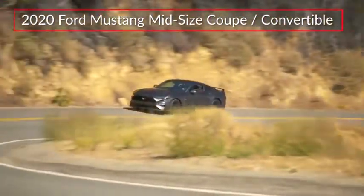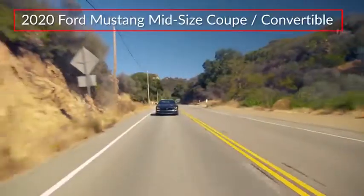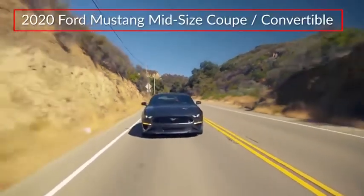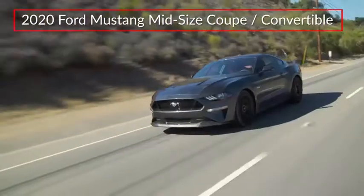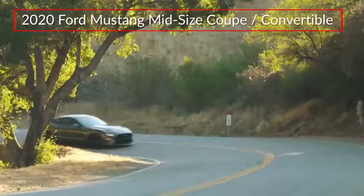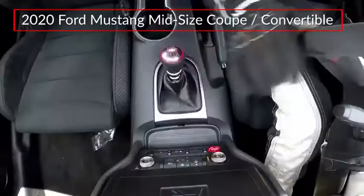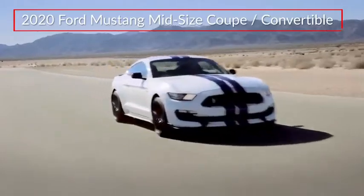America's original pony car, the Ford Mustang, remains a unique expression of fun and driving excitement that's available in fastback and drop-top convertible configurations. Trims for the Mustang range from the base EcoBoost to the GT Premium. GT and heritage-inspired Bullitt editions are available on fastback models only. Shelby Mustang models are covered separately.